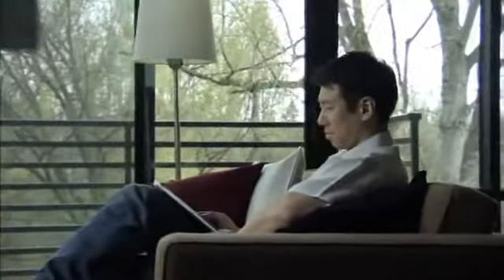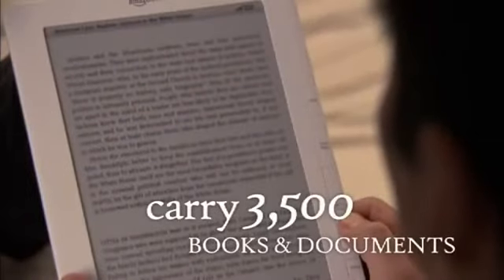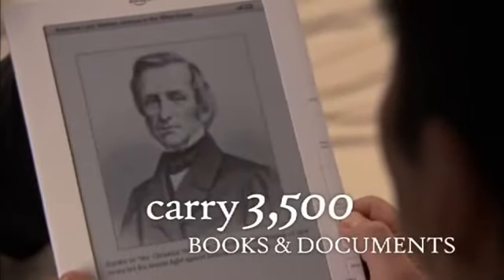You can even read outside on a sunny day — no glare, no problem. Kindle DX has 3.3 gigabytes of storage, which means you can bring over 3,500 books and documents with you wherever you go.